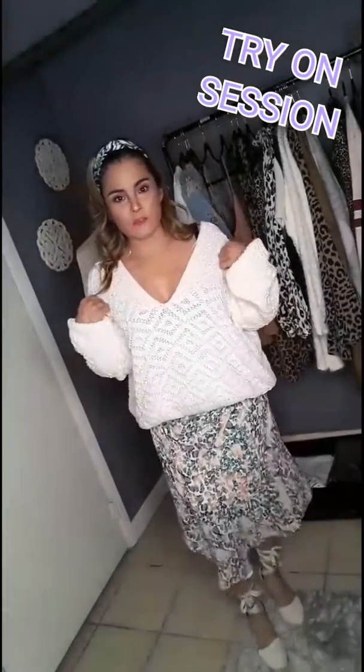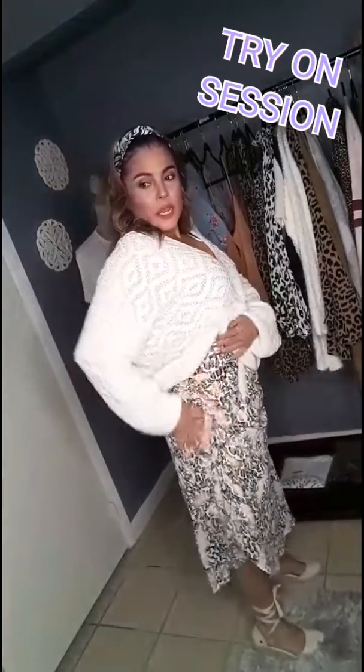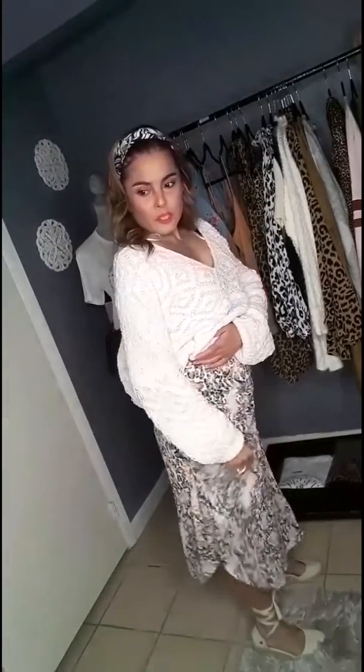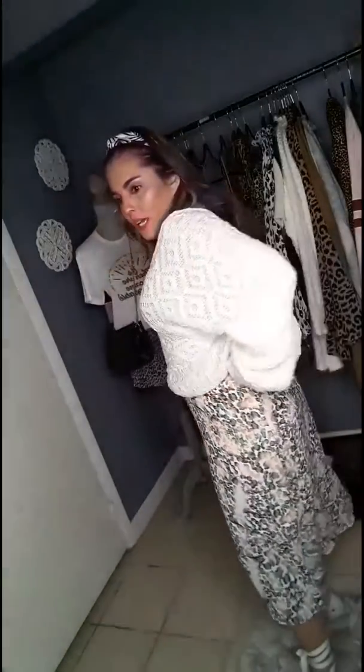Here I am wearing the Frankie sweater with the Alana skirt. It kind of bunches up and goes high up, bunching right here, and it has a little slit — super cute. On the side it has the zipper, or maybe it's more towards the back. This is the chunky sweater and you can tuck it in if you'd like.